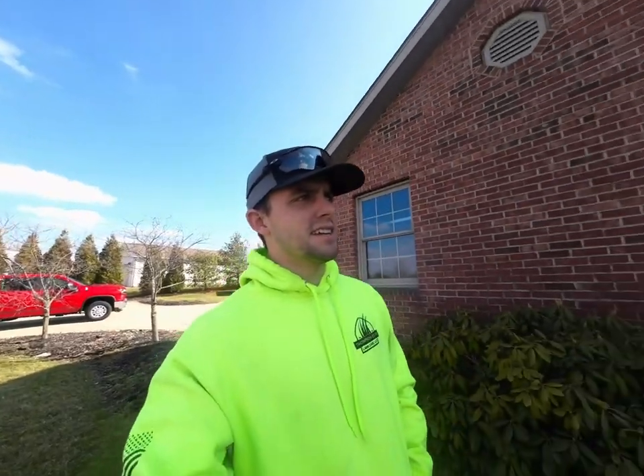I wanted to create a video based on estimating — I know there are probably a lot of new guys out there trying to get this figured out. I'm going to take you around this property, which is one of our local Airbnbs. The owner is giving me free range on what to do here. We want to keep it low maintenance and make sure everything is nice and tidy for when guests show up.